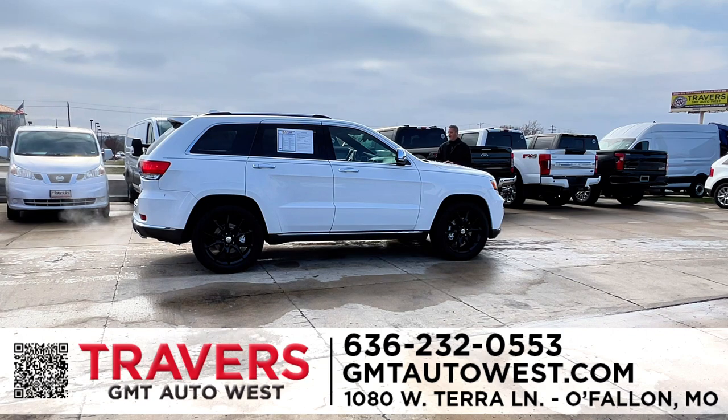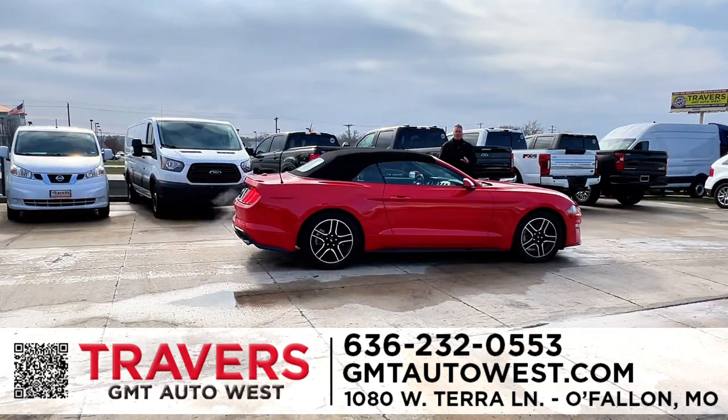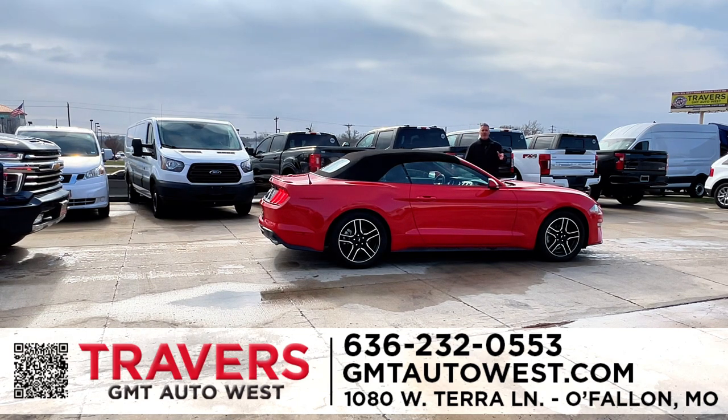Here's a 2016 Jeep Grand Cherokee Limited — leather, heated and air-conditioned seats, big panoramic roof, navigation, and brand-new tires. 50% to 60% of our customers are repeat and referrals because they know we sell good vehicles at Travers GMT West. A lot of my vehicles are one-owners, low miles, under full factory warranty. We also have a certified program — most vehicles have a two-year, 100,000-mile warranty as part of the deal at Travers Automotive Group. As for Mustangs, Chargers, Camaros, Corvettes — great selection of sports cars at all times.